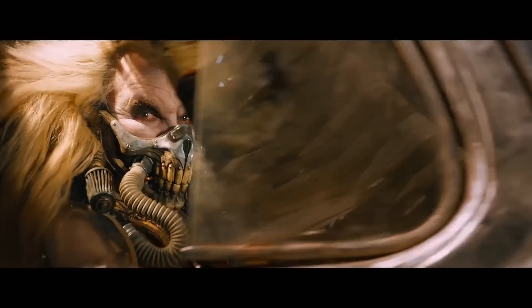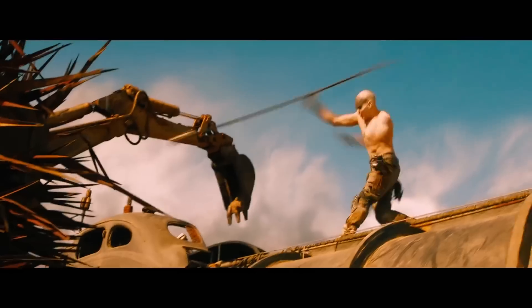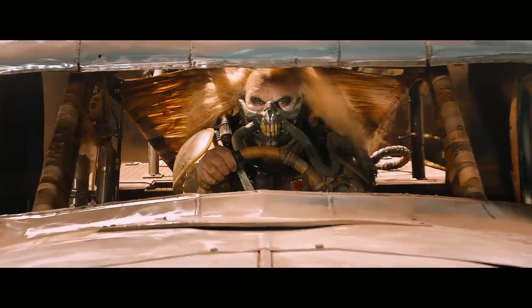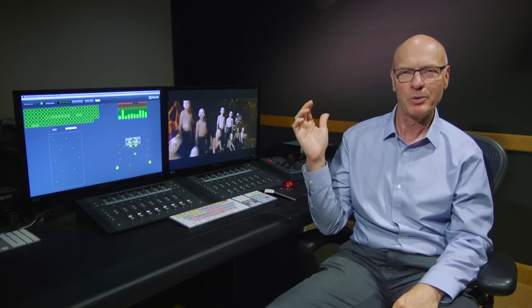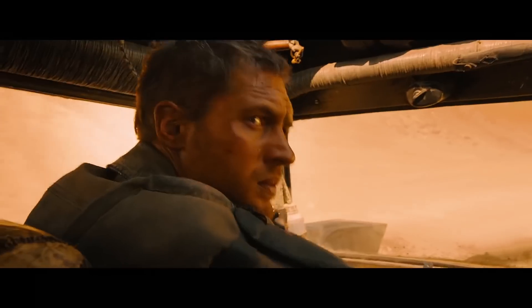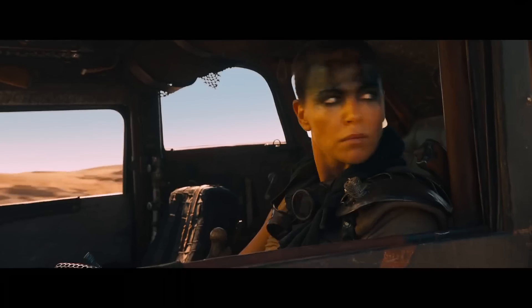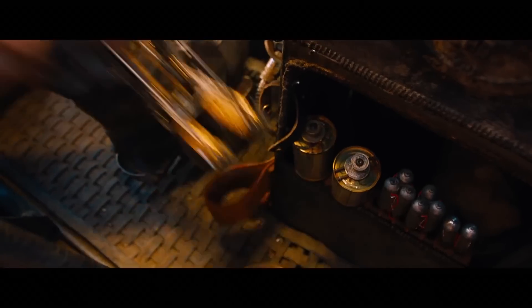What I noticed with Atmos is you really have the sense that you're moving forward with the people on the screen. In particular, in the opening sequence, Max has run off and he's being chased by a car that is taking a leap over a precipice. And the sound starts in the back, goes overhead — in the case of Atmos, you hear it over you — and then it lands in front of you on the screen. That's the best thing you can do: transcend the space that you're in, whether that's your living room or your theater, and it feels like you're right there. That was really special, and that's not available other than Atmos.